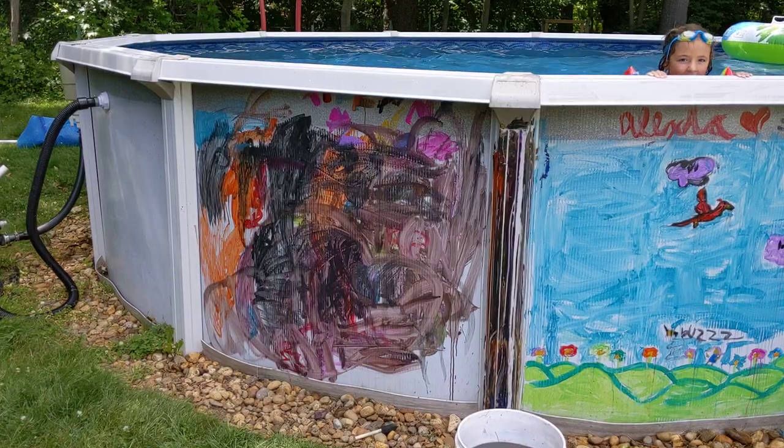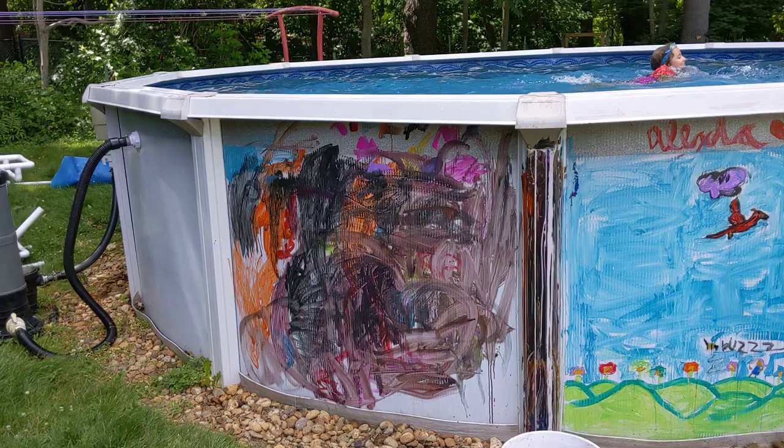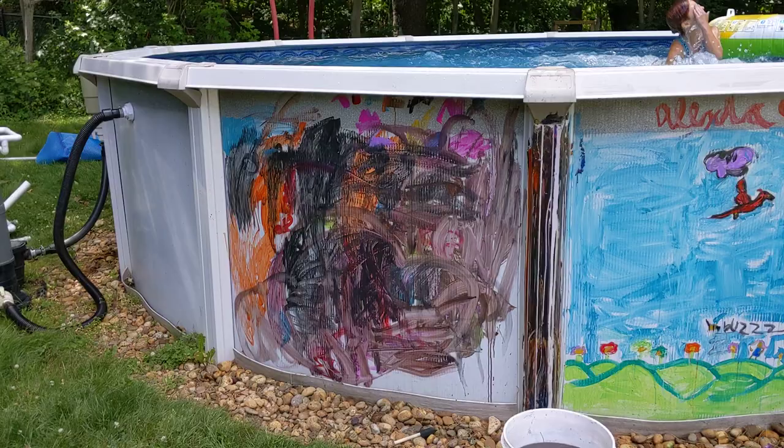Here we are at the pool artwork museum. Here are some of the artists in residence — they're all wet right now. Let's start with Tiffany's lovely work of art over there with all the smooshing and pretty colors.